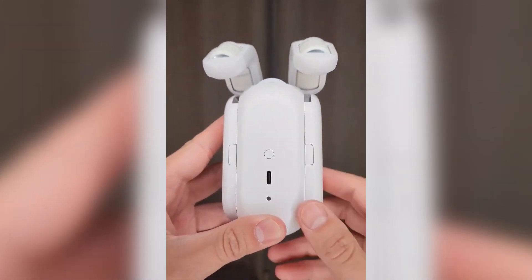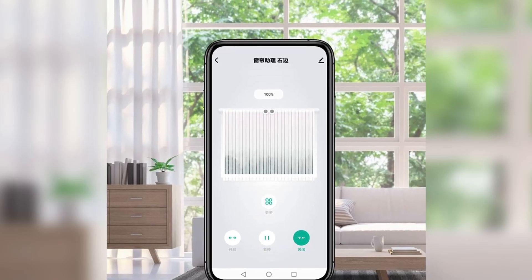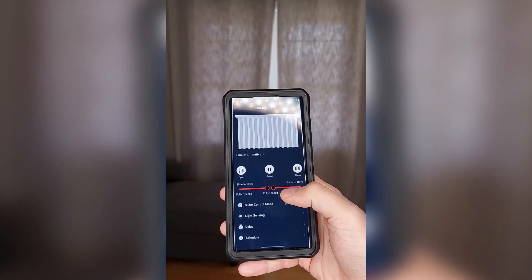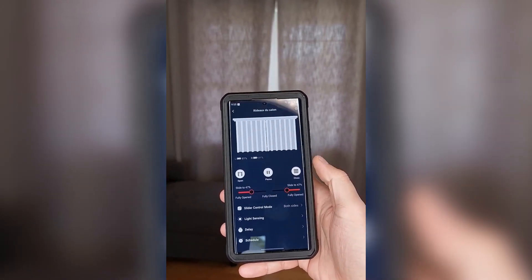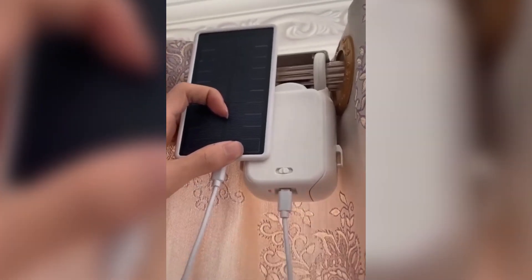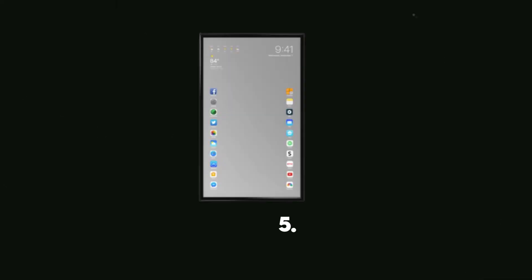You don't have to be a pro handyman or spend hours figuring out intricate instructions — it's quite easy to use. Your standard curtains will be transformed into smart remote-controlled curtains in seconds. This full package includes one host, one USB cable, and one handy remote control.